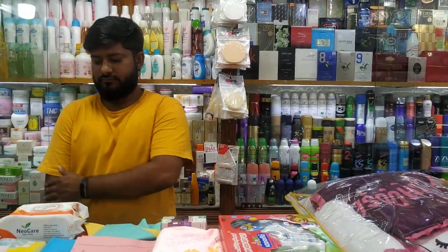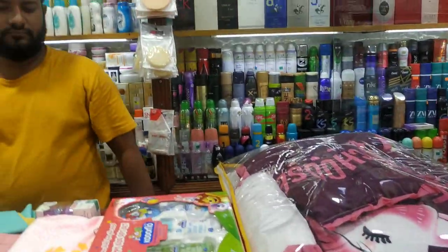I will see you in the next episode of Package 1 and Package 2. Package 3,